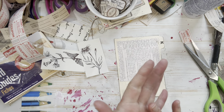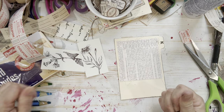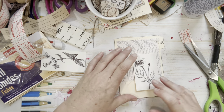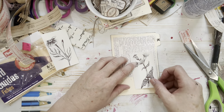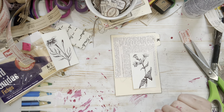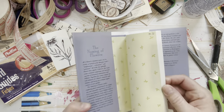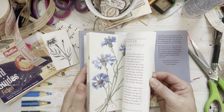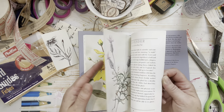All right, I just threw that on — glue all over my fingers and my puppy has disappeared. Which sketch do I want to use? I kind of like this one — a lungwort sketch. I think I got it out of this book. So pretty and just such a great sketching reference.